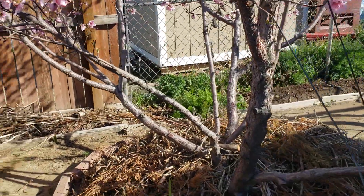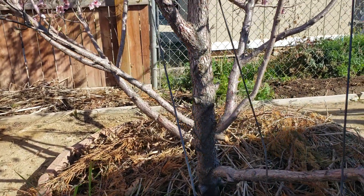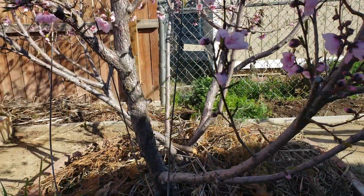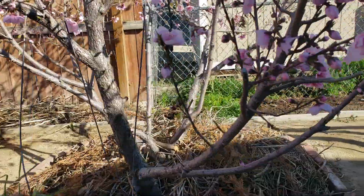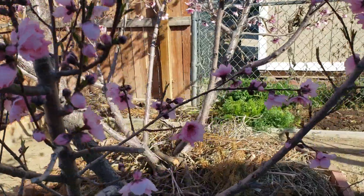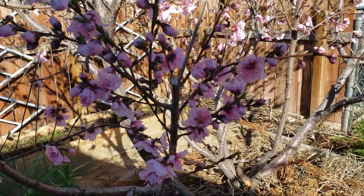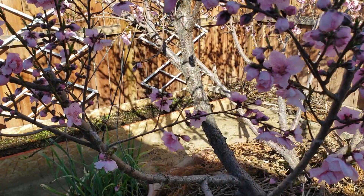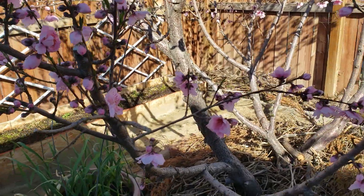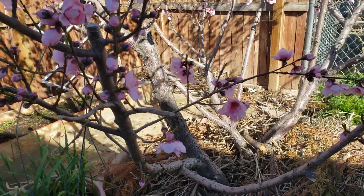I'm not going to point the camera to the sky because it's too bright right now. But take a look at the trunk — this is how a tree should be pruned, nice and clear in the center. I'm 5'8", so that's going to be the maximum height of this tree.